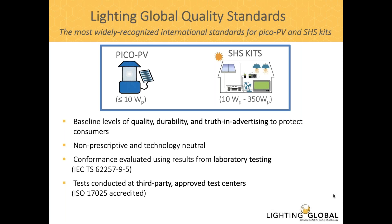Our quality standards cover PICO PV products with solar modules less than 1 watt up to 10 watts, and larger solar home system kits that go all the way up to PV modules with 350 watt peak. The standards set baseline levels for quality, durability, and truth in advertising, with a key focus on protecting consumers. Notably, the standards are non-prescriptive and technology neutral, meaning they don't set any minimum performance requirements or require any particular component types. This allows manufacturers and designers to be innovative when designing products most suitable for users.